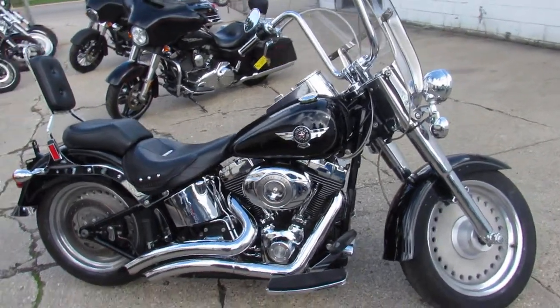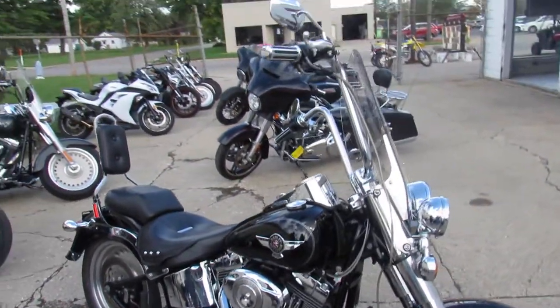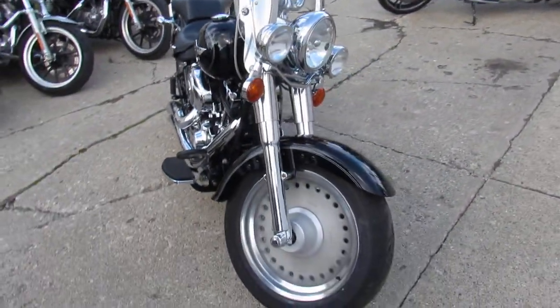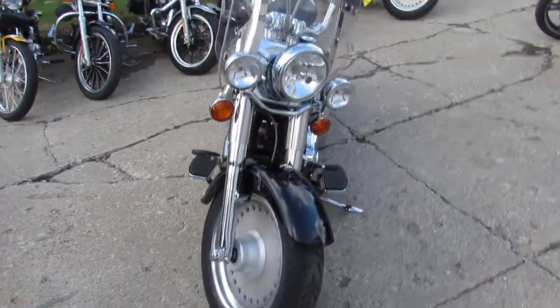Hey guys, it's ApprovalPowerSports.com here doing some videos on the used bikes we got in stock. We've got over 300 used Harleys to choose from. We've probably got about 30 or 40 fat boys right now.